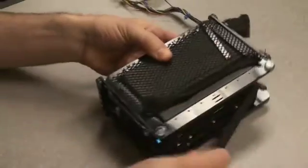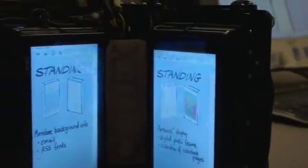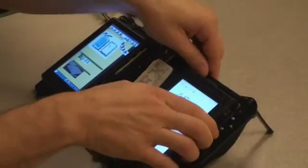Embedded sensors automatically adjust the displays and the software functionality to suit the resulting task context, whether that means different arrangements for individual work, or postures that afford collaborating with another user. The small folding form factor makes the Codex extremely mobile and versatile.